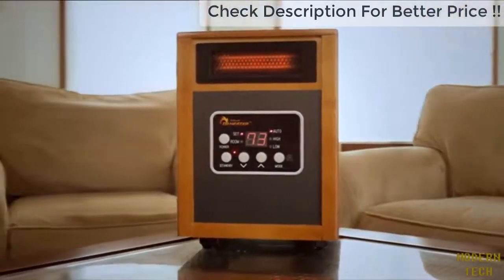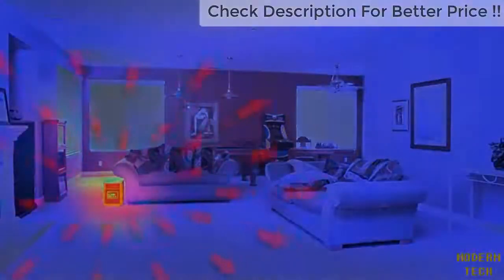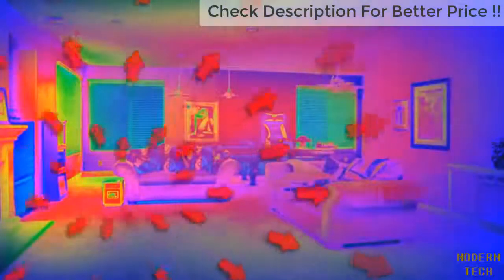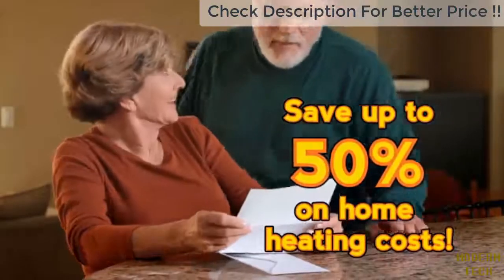Stay warm with Dr. Infrared Heater — the state-of-the-art energy-saving space zone heater that can heat a large 1,000 square foot room fast. Dr. Infrared Heater keeps you comfortable all winter long and could even help slash your heating bill in half.